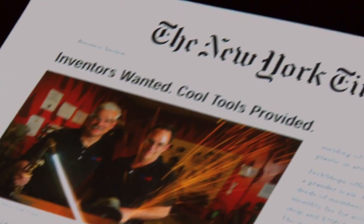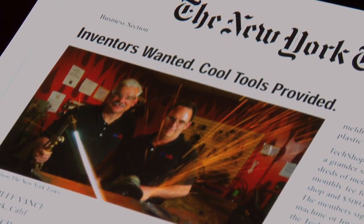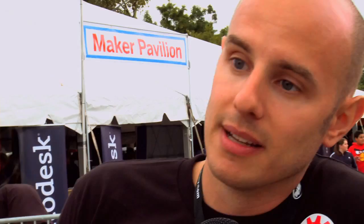We love Maker Faire. Little known fact: TechShop started at Maker Faire. Our founder showed up at Maker Faire San Mateo with a clipboard and said 'who wants in?' That original seed money went to the Menlo Park location. It's an amazing story and we're so entrenched in this community — we love it.